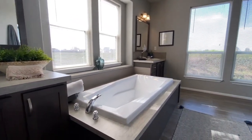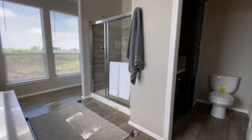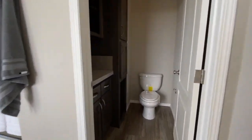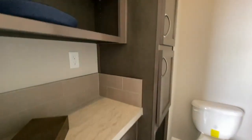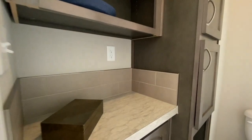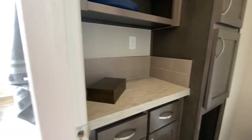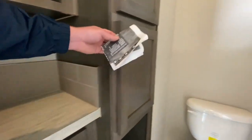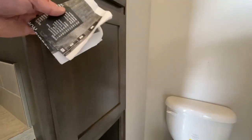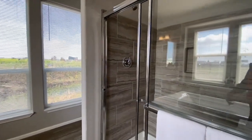So double vanities on each side of the tub, and a water closet. I wonder what you'd use this counter for — maybe it's like a baby changing table, or obviously you'd put toilet paper and stuff in here. That way you don't have to yell for toilet paper — which is just an uncomfortable situation for everybody.